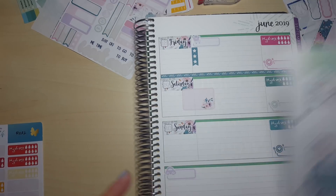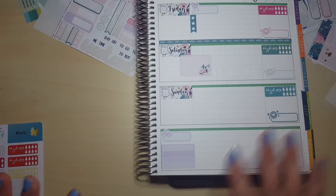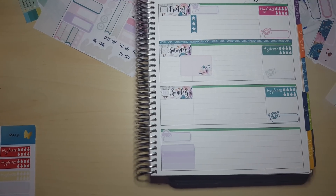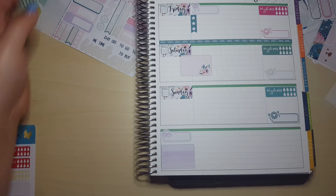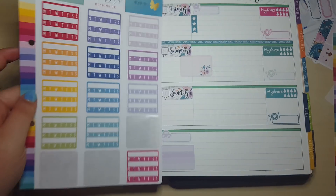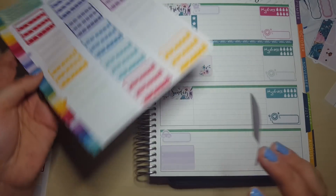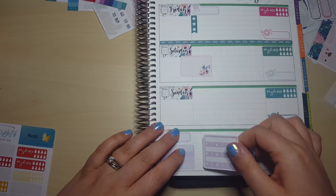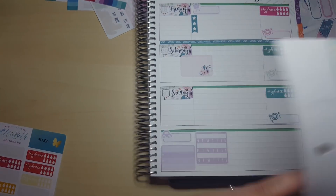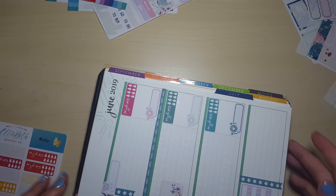The weekly focus is such a part of my routine now that I do have it everywhere, because it just helps me think about what I'm doing. So that goes down there. I normally also put some kind of basic habit tracker. I've got one long checklist left which I'm going to stick down here so I can make notes of things during the week as well.